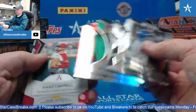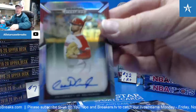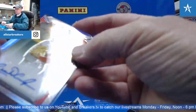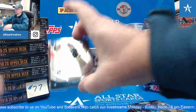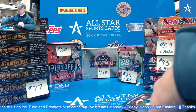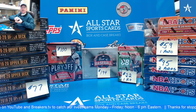Bobby Witt Orange and Isaiah Campbell. CJ Abrams All-American. Hunter Bishop. Greg, thanks, man.